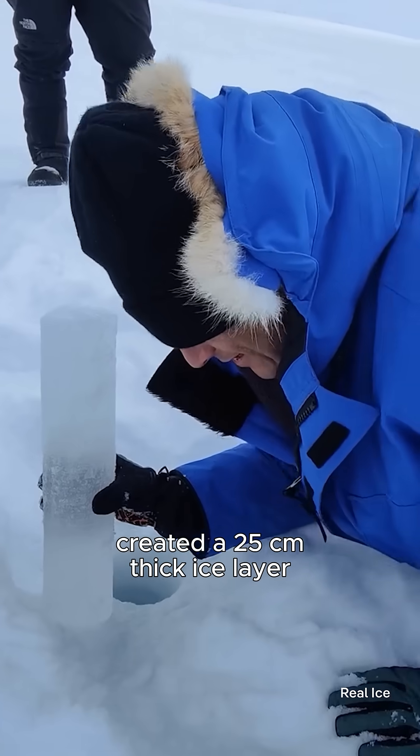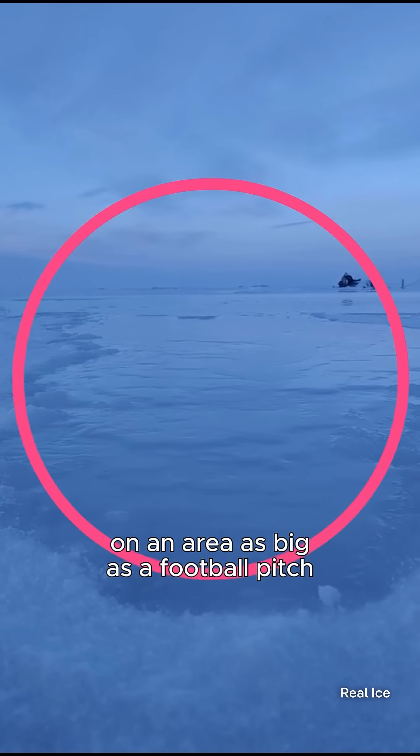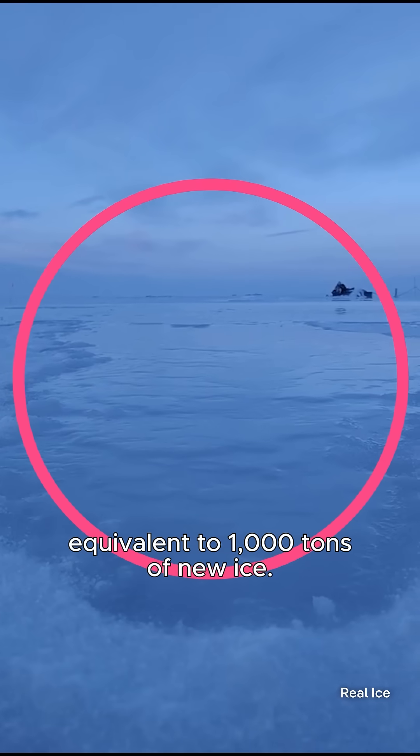A hydrogen-powered pump created a 25 cm thick ice layer on an area as big as a football pitch, equivalent to 1,000 tons of new ice.